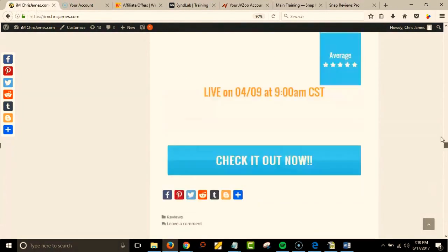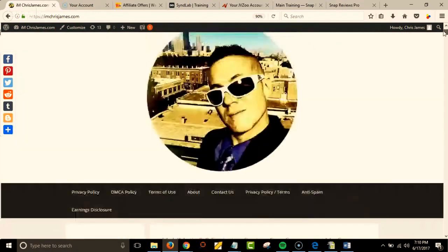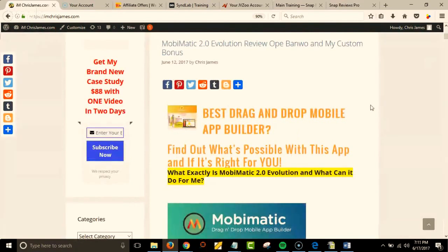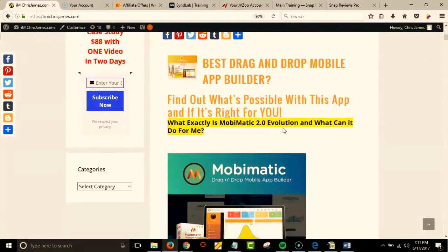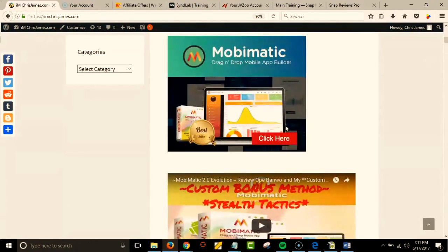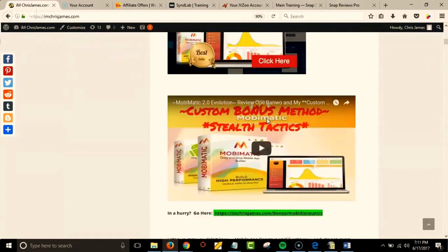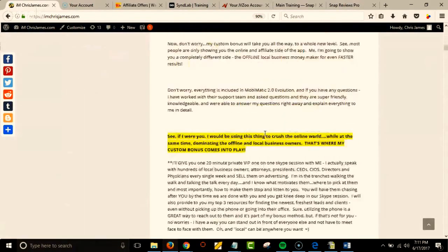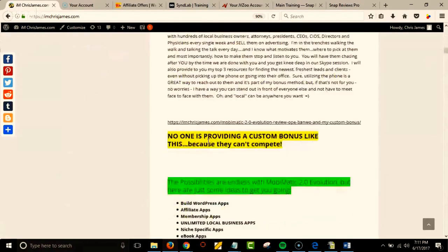But with Snap Reviews Pro — this is my website, this is the plugin, this is exactly what I'm using. You can plug a video in if you want — that's my YouTube review video, my link — and you can highlight stuff.